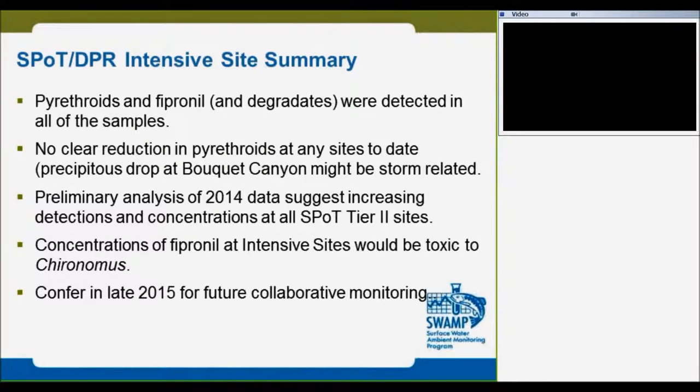This is a summary of the study. Pyrethroids and fipronil were detected in all of the samples. No clear reduction in pyrethroids at any site, and concentrations at all SPOT sites. Preliminary analysis of 2014 data suggests continued detection but no clear trend. Concentration of fipronil at intensive sites would be toxic to chironomus — a different species we introduced in 2014. Before that, we were relying only on Hyalella. With this species we were able to detect fipronil toxicity.